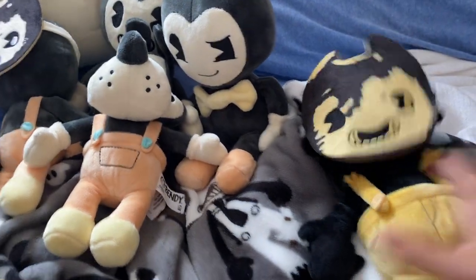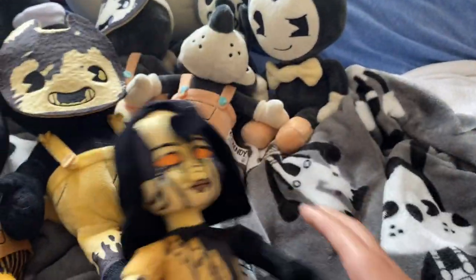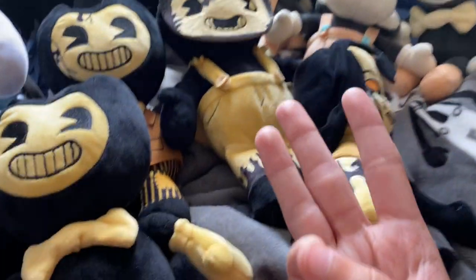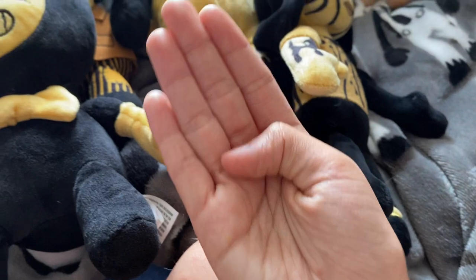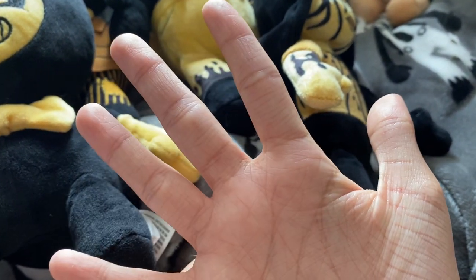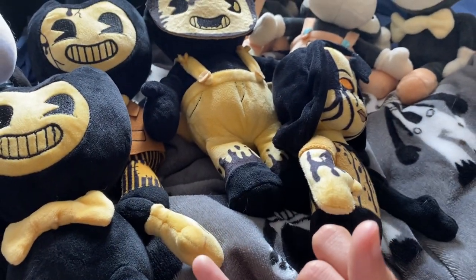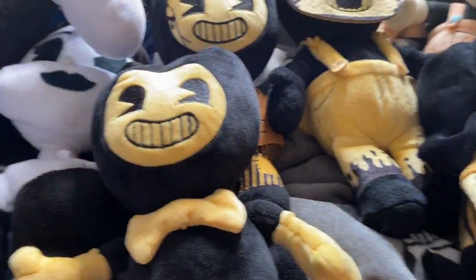Next I got Sammy Lawrence from Dark Revival, then I got Ink Godry. We're still looking for the Heavenly Toy Boris, Alice, and Bendy, and the Dead Boris plushie. I also have the Ink Bendy Silly Vision and the Boris pillow — and then I could complete my collection. Oh yeah, and the Bendy blanket.